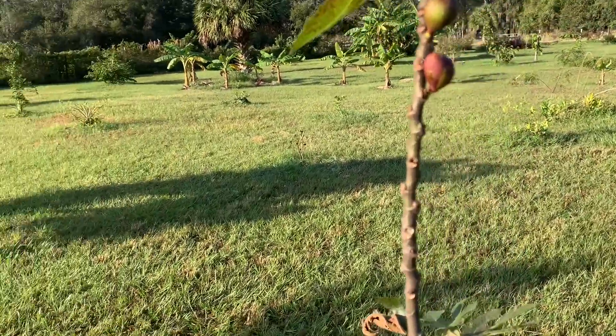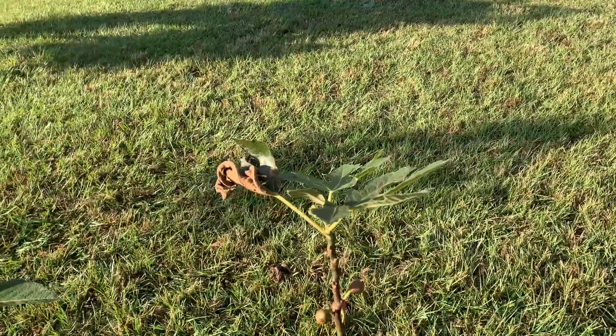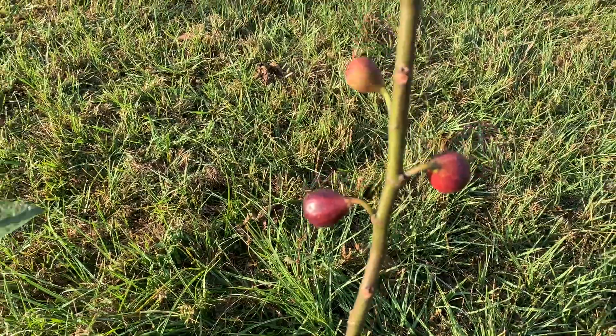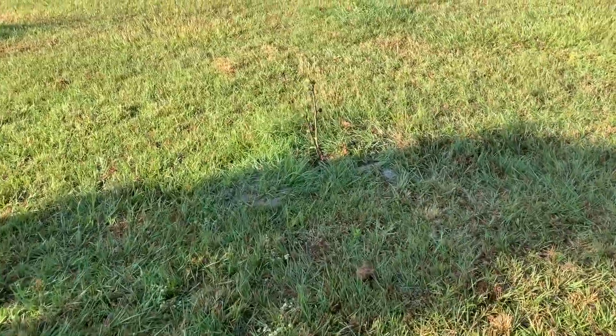It was giving me a few larger ones during the summer time, and now it's giving me these little smaller ones, but they are very tasty, very tasty.